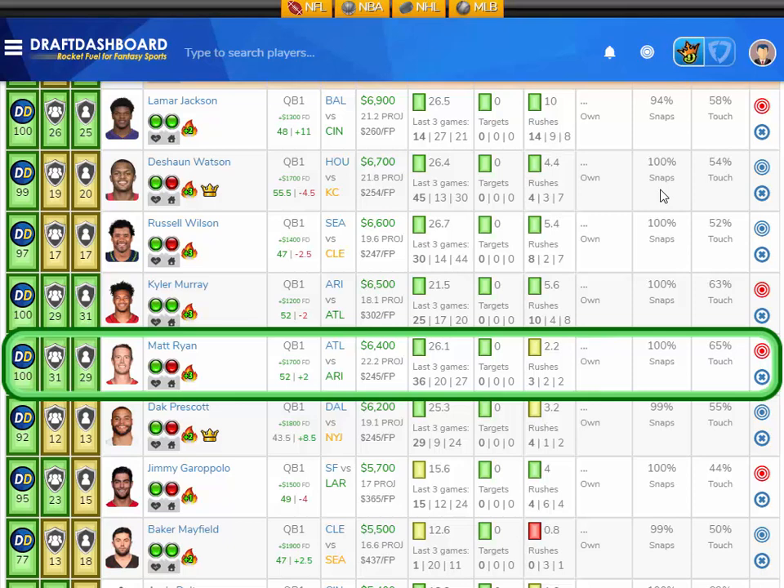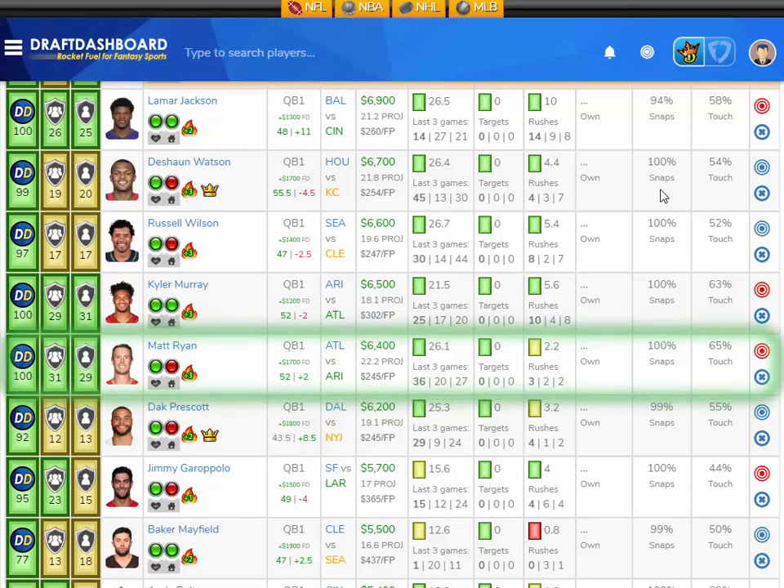He's projected at 22.2 fantasy points here in week 6. He's $6,400 DraftKings salary and $1,700 more on FanDuel. We've got that high game total of 52 points that Vegas thinks will be scored in this game. I like Matt Ryan here versus the Arizona Cardinals.